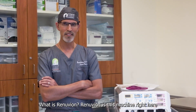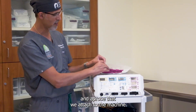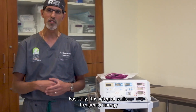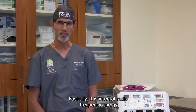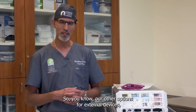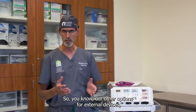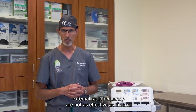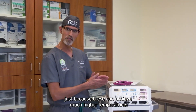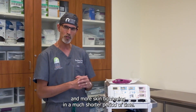What is Renuvian? Renuvian is this machine right here, with a probe that we attach to the machine. Basically, it is internal radio frequency energy combined with helium gas that helps to tighten up the skin. Our other options for external devices and external radio frequency are not as effective as internal, because this can achieve much higher temperatures and more skin tightening in a much shorter period of time.